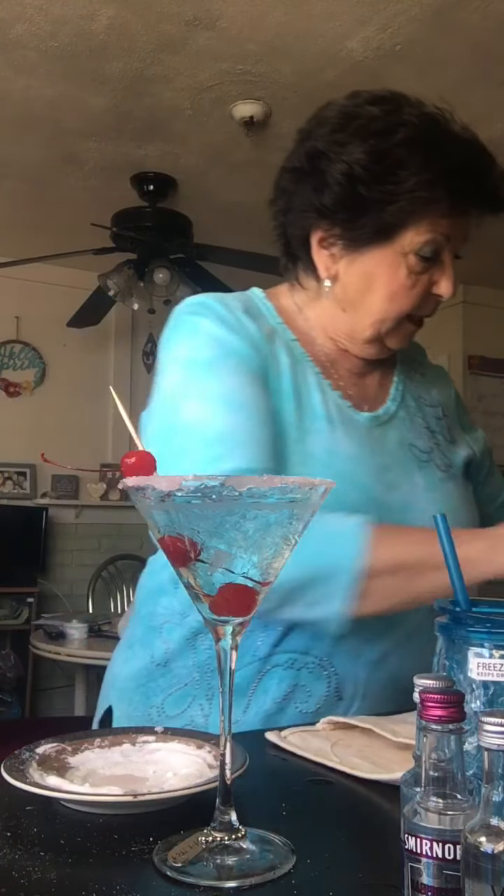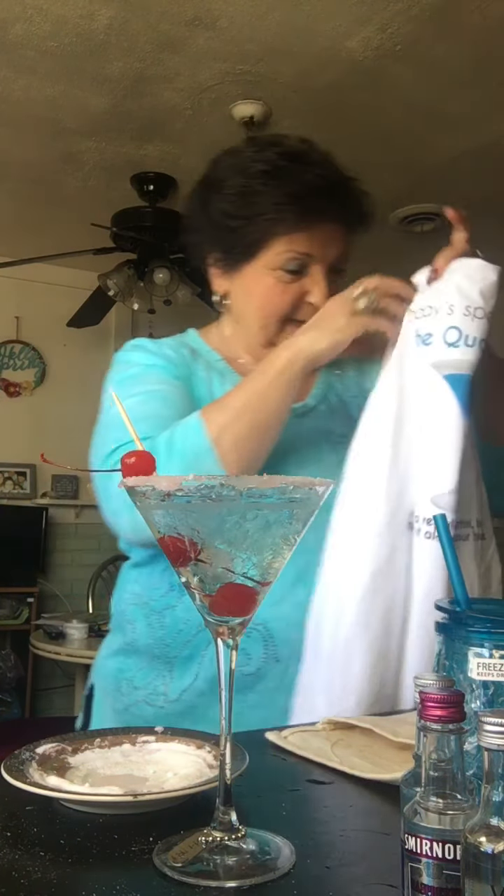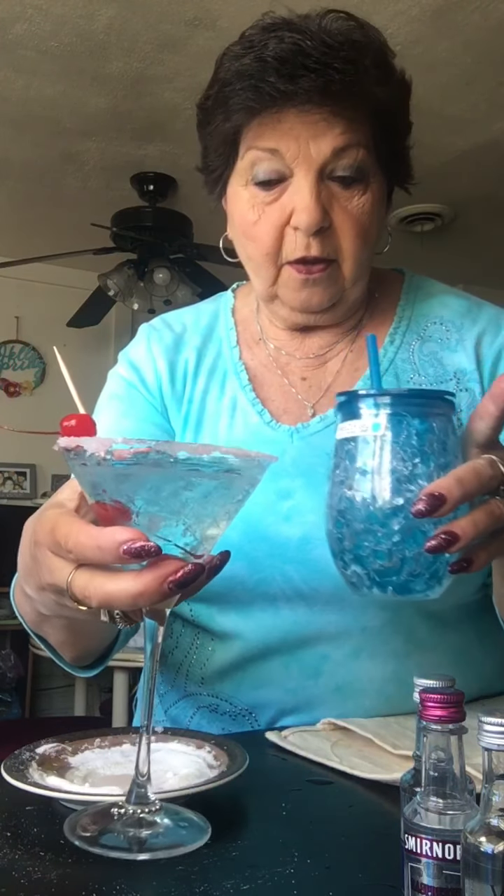Look at how it matches my shirt — not bad! So here we have Nancy's quarantini. I also have a really nice freezer sippy cup that Pammy dropped off to me yesterday. I'm gonna have this one now, and then later on if I get the energy to walk, I'll make one, put it in my freezer cup and walk and sip at the same time. Anyway, enjoy Nancy's quarantini and have a great day — love you all!